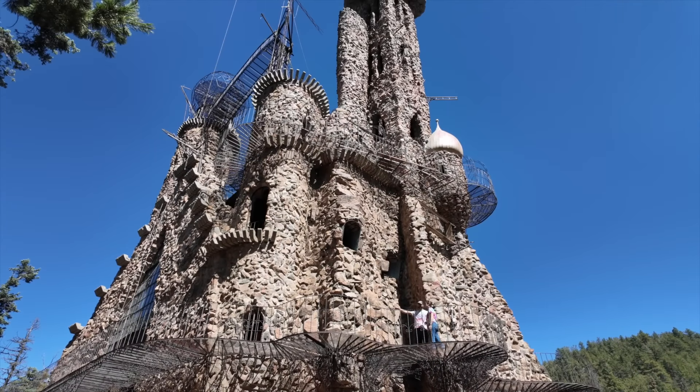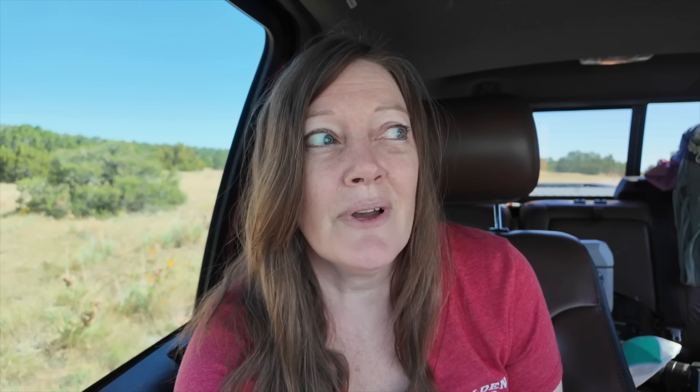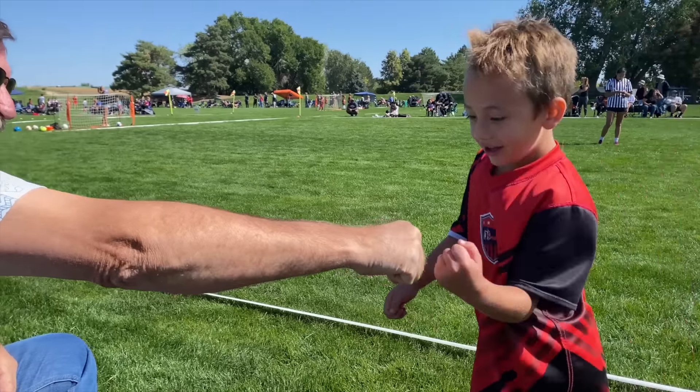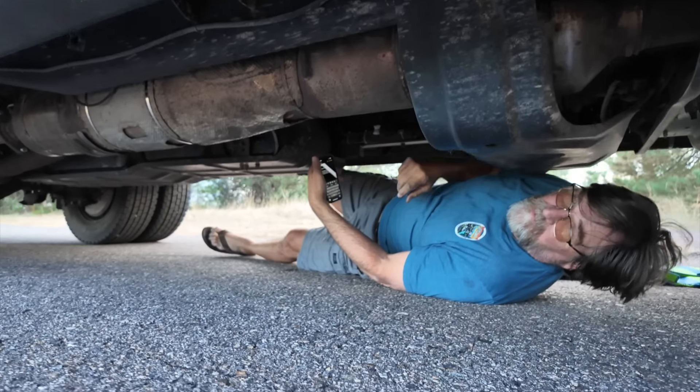Last week we took you to a must-see, one-of-a-kind attraction in Southern Colorado — you won't ever see anything like it anywhere else. In this video, we meet up with family and friends at Denver Area State Parks, and we were reminded how unsettling it can be to have unexpected truck problems that could come at a jaw-dropping, take-out-a-mortgage-on-the-house kind of price.